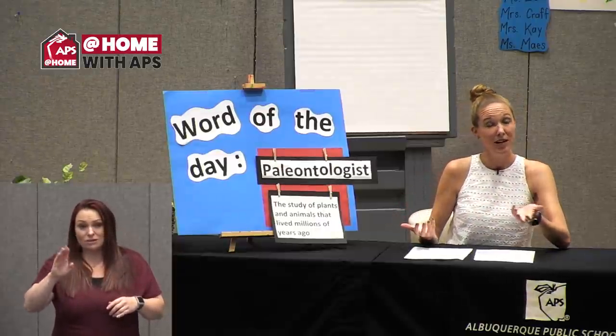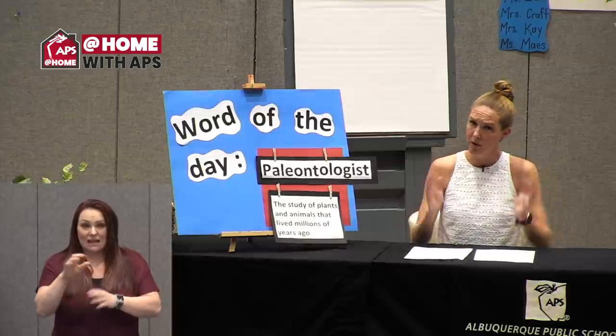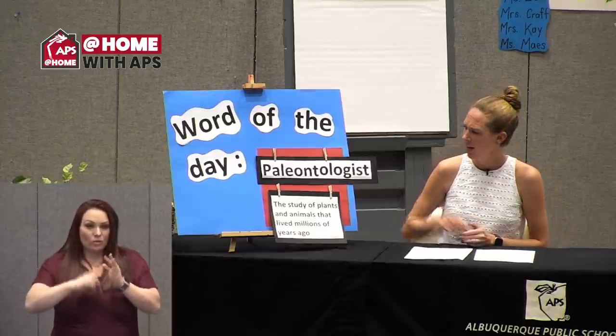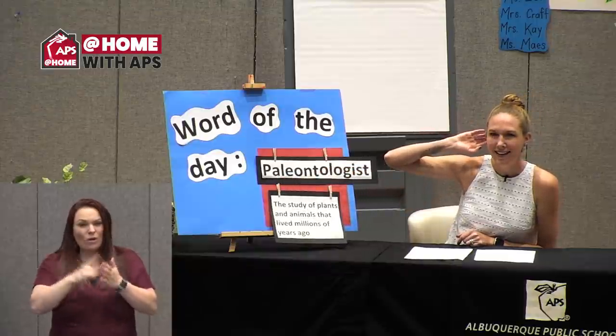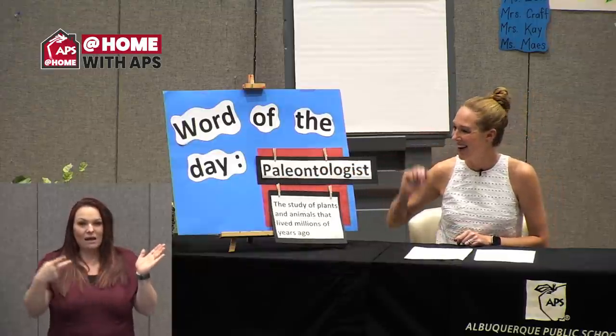We are so lucky today because Miss Jacobson is going to show us some really fascinating fossils. And you're gonna get to read about fossils with Miss Craft. But before I turn it over to them, I want us to take one more look at this word — paleontologist.